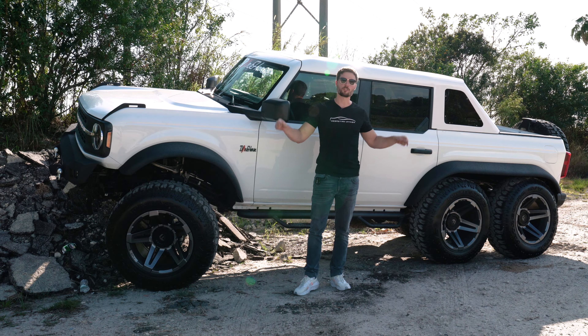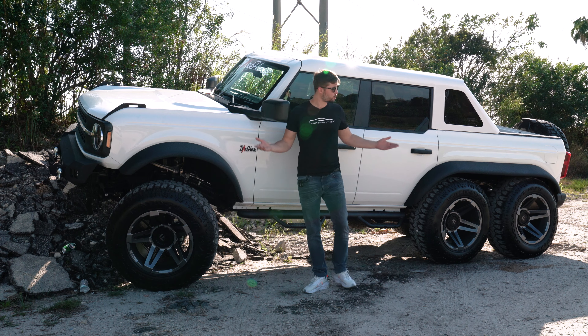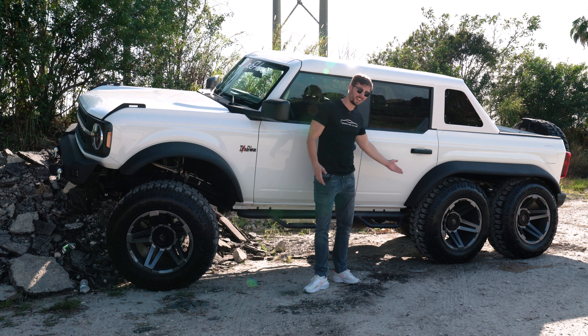One thing that I love about Apocalypse is they're not like other companies that only give you renders. They don't accept any deposits until they show you the real thing. So I'm sorry Hennessey, I'm sorry to all those other companies — all you got is pictures. I got the real deal here.